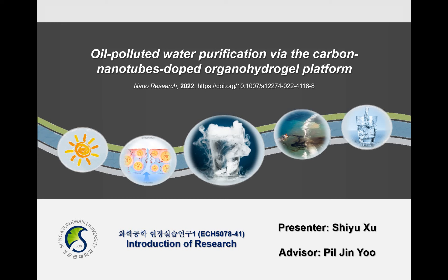Hello everyone, my name is Xiu. Today we are going to introduce an interesting solar water purifier with enhanced solar absorption, heat retaining, and salt-oil resistance.